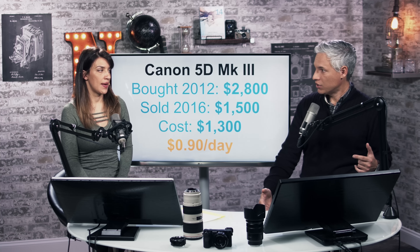So sixty-five cents a day for the GH4 — that's actually a lot. Sixty-five cents a day doesn't sound like much, but $650 to own a body for a couple of years is a substantial amount.